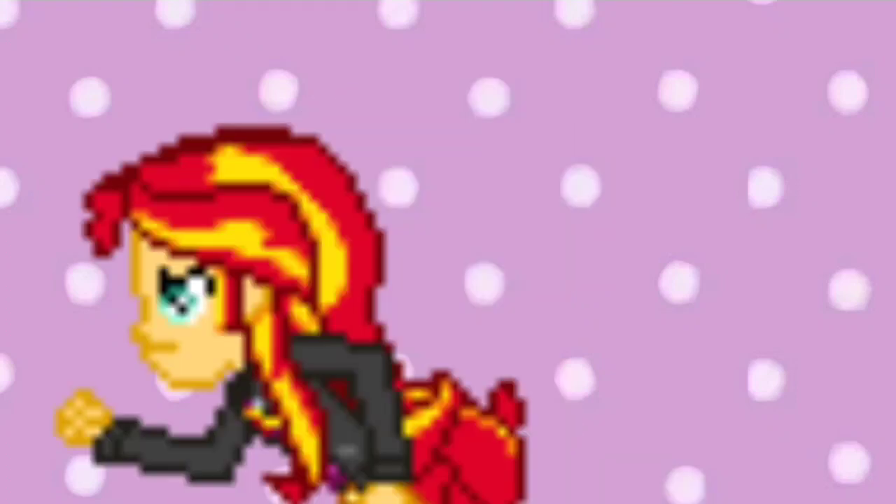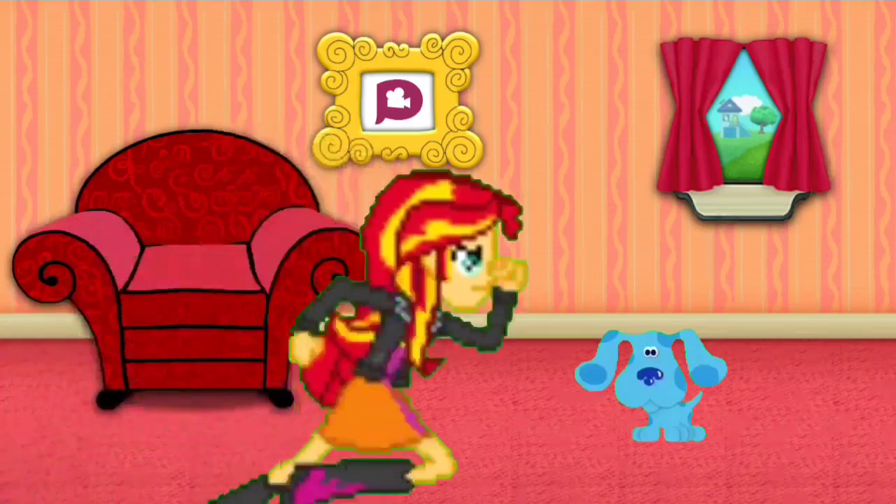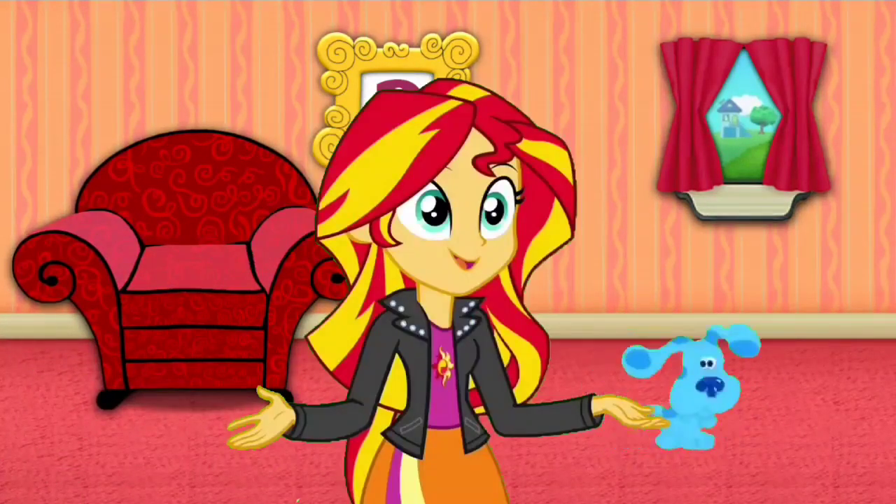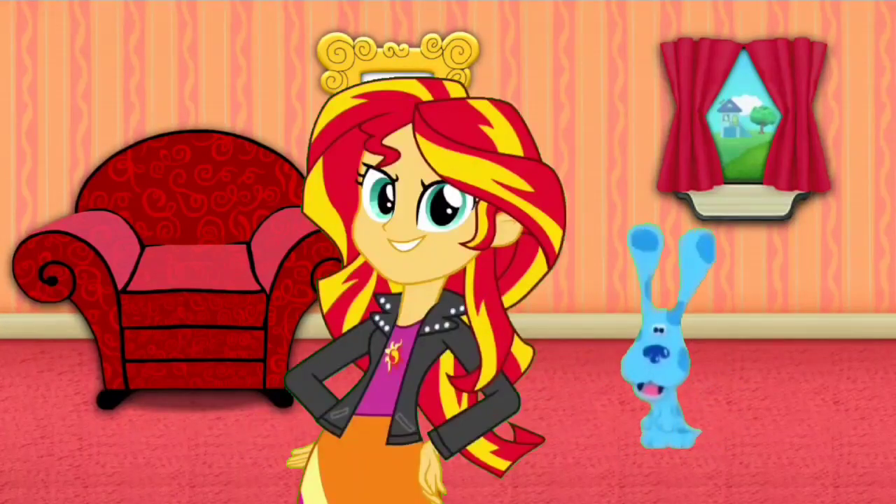The mail's here! Let's go! Here's the mail, it never fails, it makes me want to wag my tail — when it comes, I want to wag my tail. Mail!